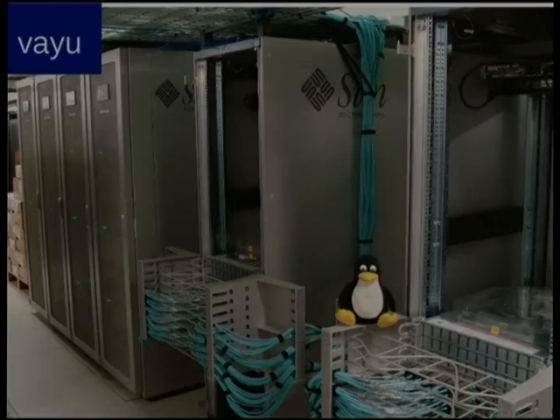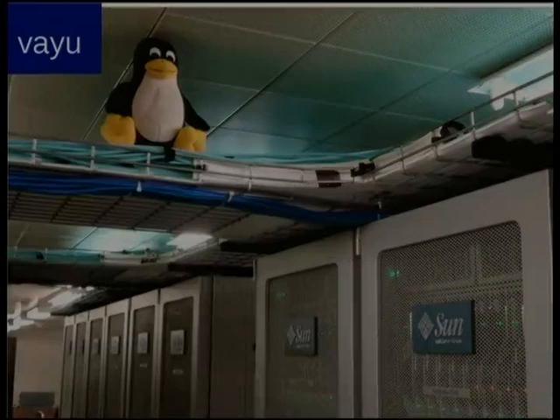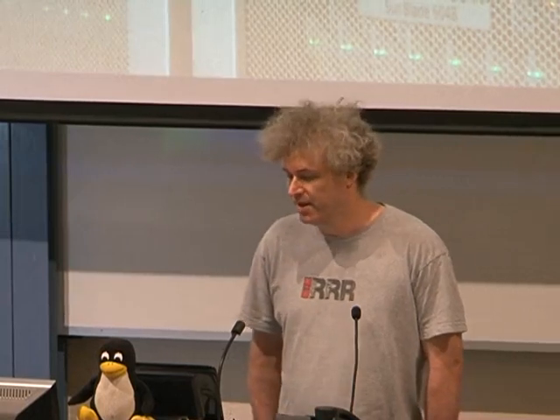So this is our current production machine. It's called Vayu. It's about three years old, it's 1,500 nodes. The ceiling is quite low in our old data centre. This has actually been a really very good machine, although, to be honest, it was better when it was a Sun machine than when it became an Oracle machine. The problem with Oracle is getting hardware replacement parts out of our mate Larry — it's quite difficult now.